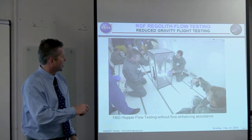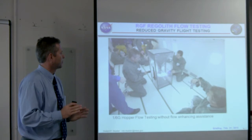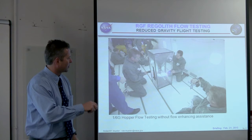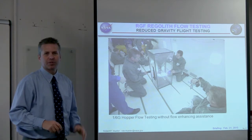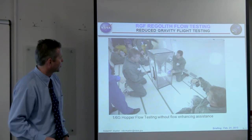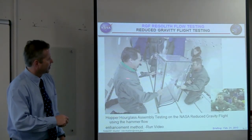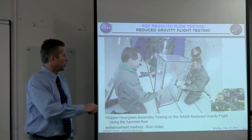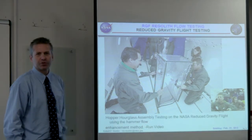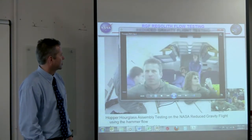One side of the hourglass hopper had veins in it, which we included for heat transfer — we were thinking about using heat transfer veins. The other side had no veins. That's the difference between the two sides. Van Townsend, my co-author, and I are actually operating the experiment on the reduced gravity flight. Let's take a look at the video.